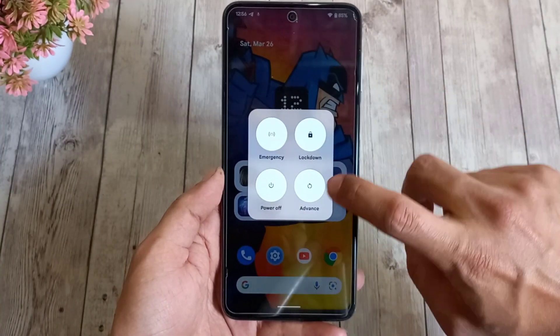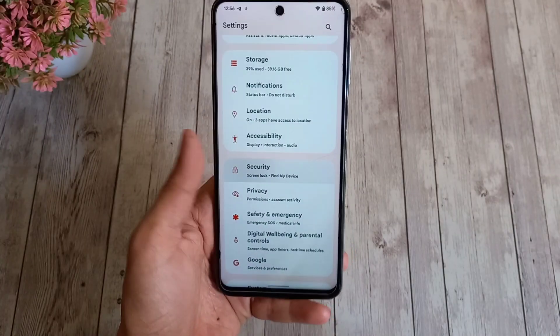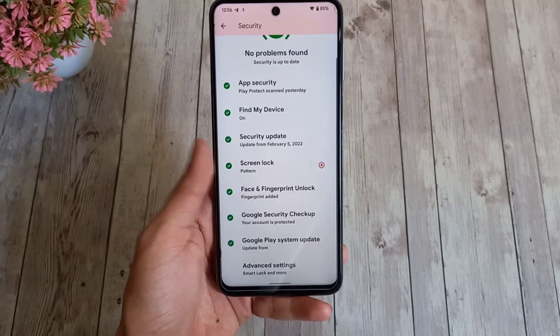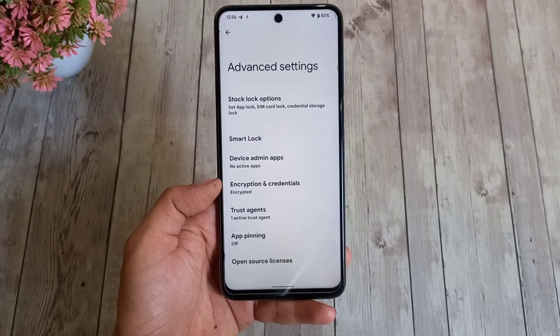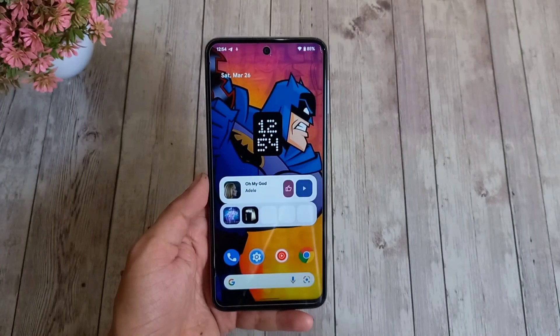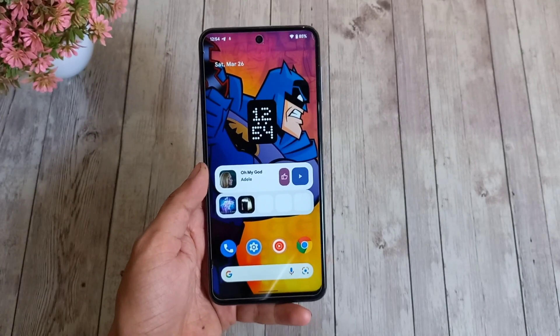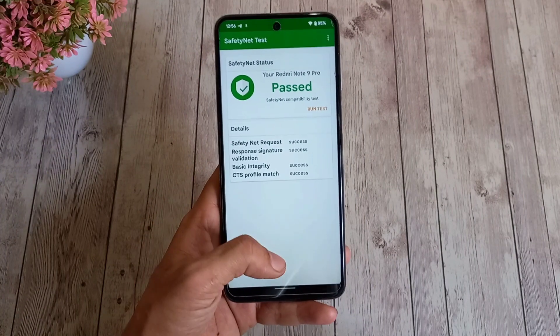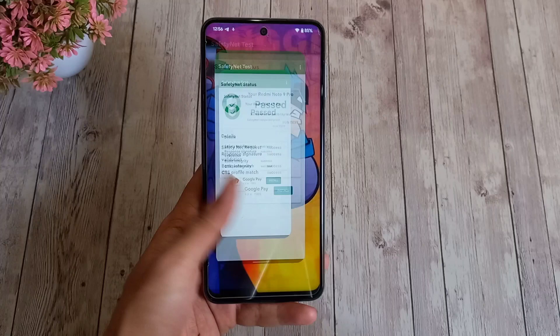You also get improved security settings. This build has the February security patch, encrypted storage, and enforcing SELinux, which is very important to have on a good ROM. SafetyNet test passes by default, so there's no need for Magisk Hide or installing Magisk for that purpose.